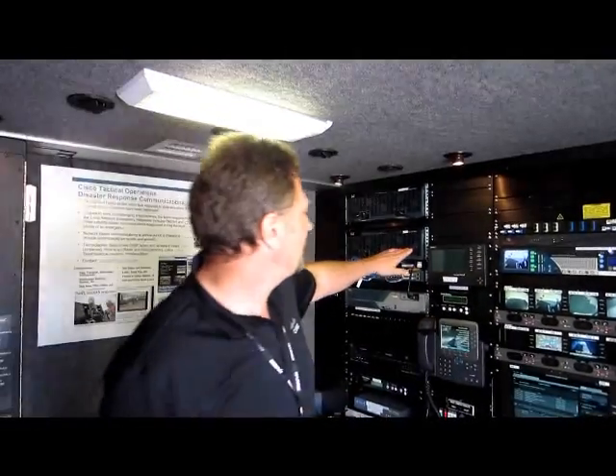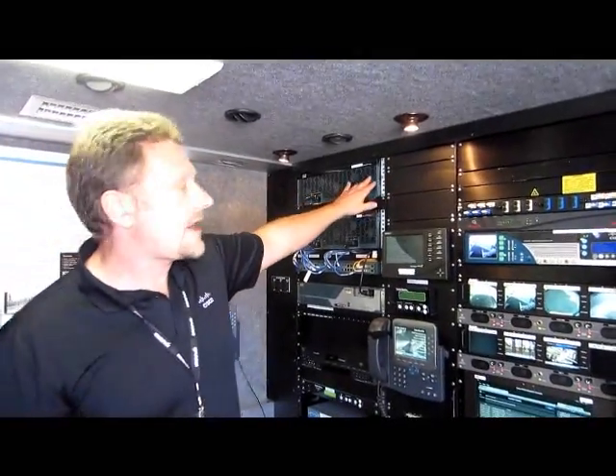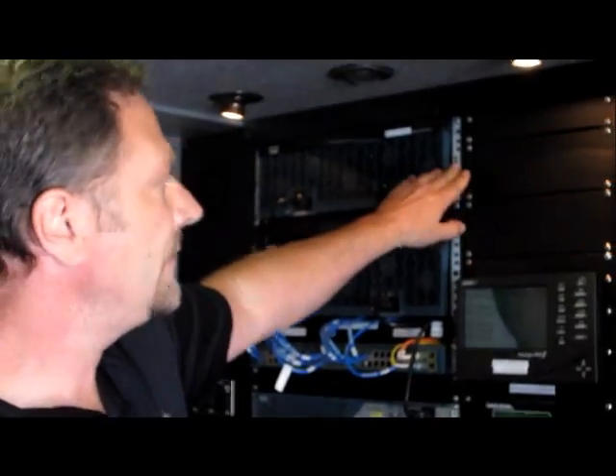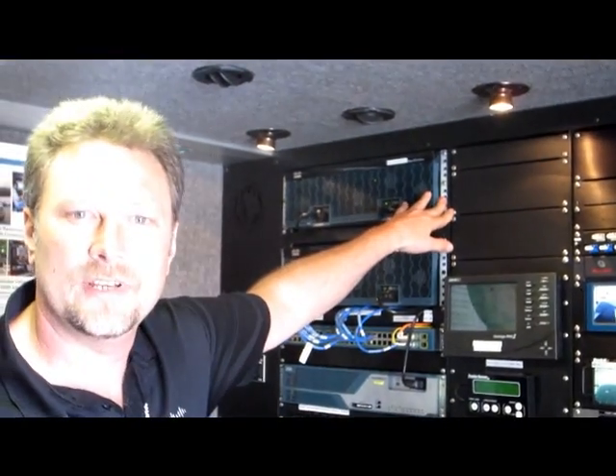That connection comes down into one of our newer ISR routers, this 3925 series router, also handling our quality of service and firewall. There's also a 3G cellular card that we can use to supplement our satellite connectivity or as an alternative to it.